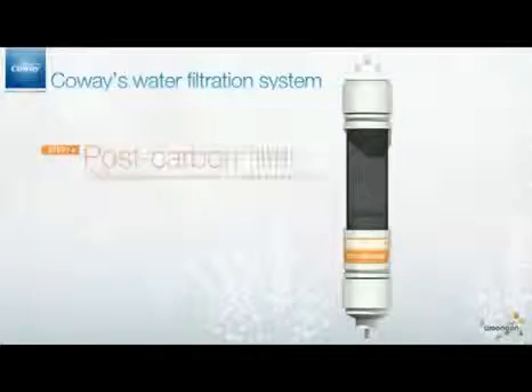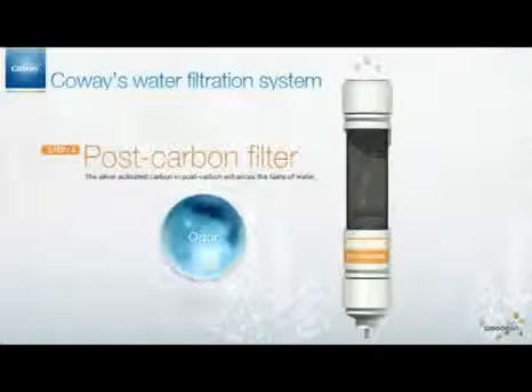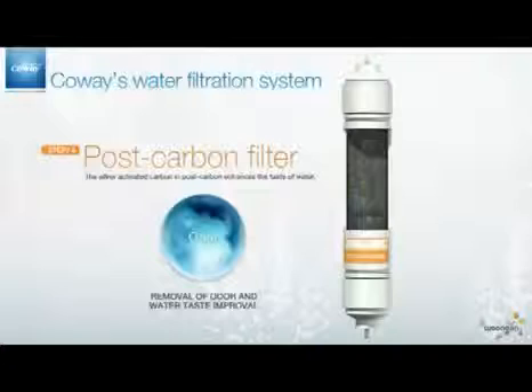The post-carbon filter is the next step. In this step, the taste of water is enhanced. Moreover, using the silver-activated carbon, this filter prevents the propagation of microorganisms.